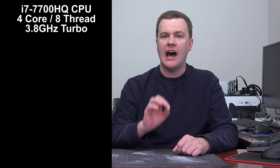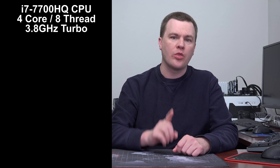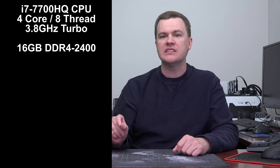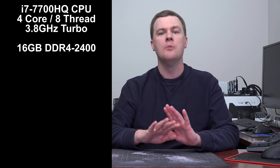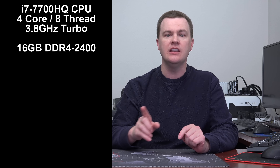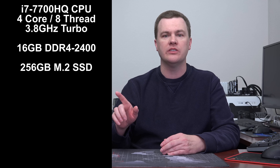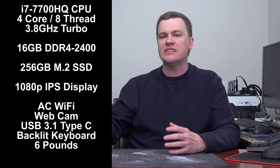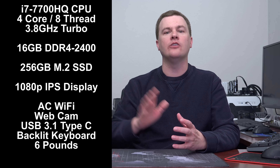It has an i7-7700HQ processor — the high-performance 4-core, 8-thread chip up to 3.8GHz clock speed. It's got 16GB of system RAM already installed, more than enough for all current games and multitasking. There's a 256GB solid-state boot drive that boots in under 10 seconds from a cold boot to the Windows desktop. It comes with Wi-Fi, webcam, a 1080p IPS display, and all the other features you'd expect from a modern high-end gaming laptop.